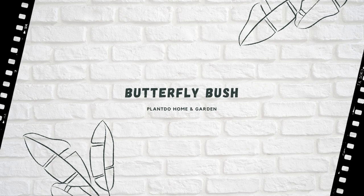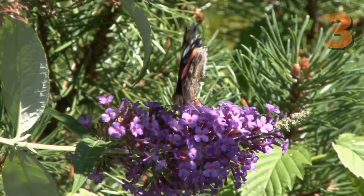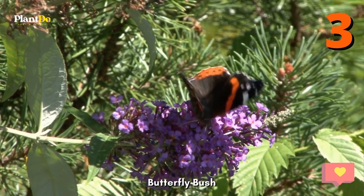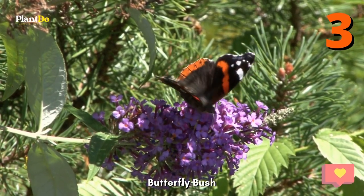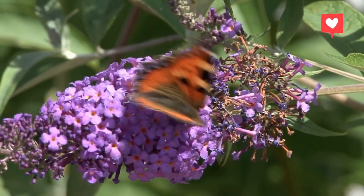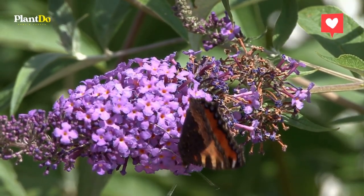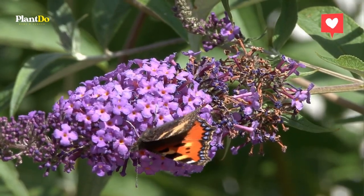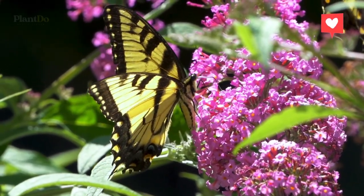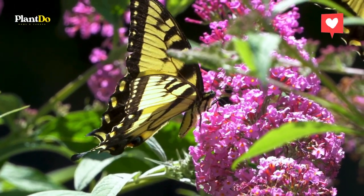Number 3: Butterfly Bush. As its name suggests, this flowering shrub is great for attracting butterflies as well as hummingbirds, which are drawn to it due to its high nectar count along with conical-shaped clusters of delicate flowers in bright colors. Butterfly bushes bloom repeatedly from summer into fall and come in a wide array of flower colors, such as pink, purple, red, white, and yellow.